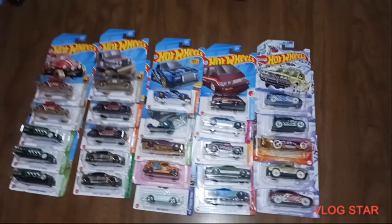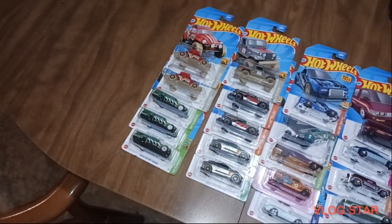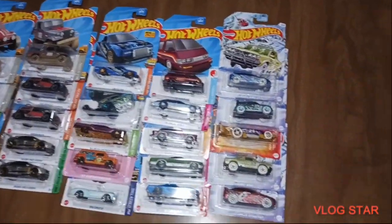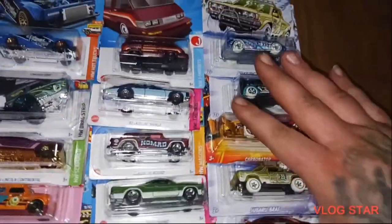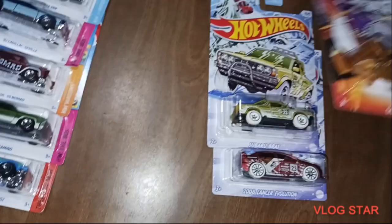Alright guys, so we have a great video for y'all today. We found two Supers. We found some ZAMAC. We found a treasure hunt. We'll get to that here in a minute. Let's go over this 2024 New Year's set.